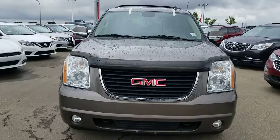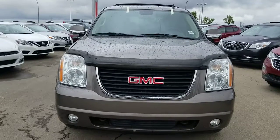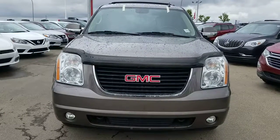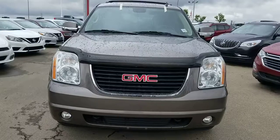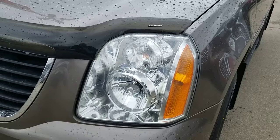Hi, this is Haneesh from Sherwood Nissan. I'm making a video for you for a 2013 GMC Yukon in brown. Here are the crack-resistant headlights.